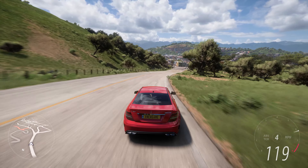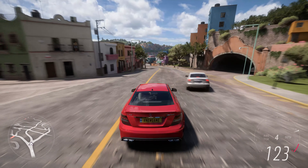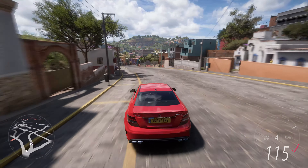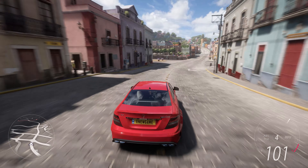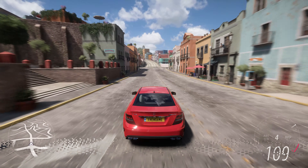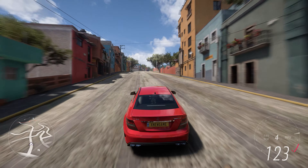Inside the C63 Black Series, you'll find a cabin designed with a focus on driving. An Alcantara-wrapped steering wheel, sports seats, and carbon fiber trim elements provide a sporty and purposeful atmosphere. It's a no-nonsense cockpit tailored for enthusiastic driving experiences.